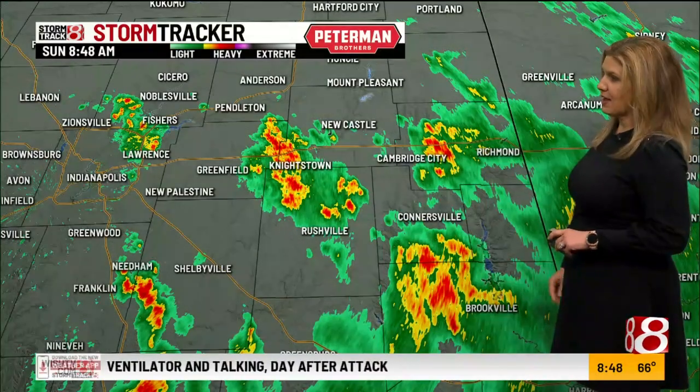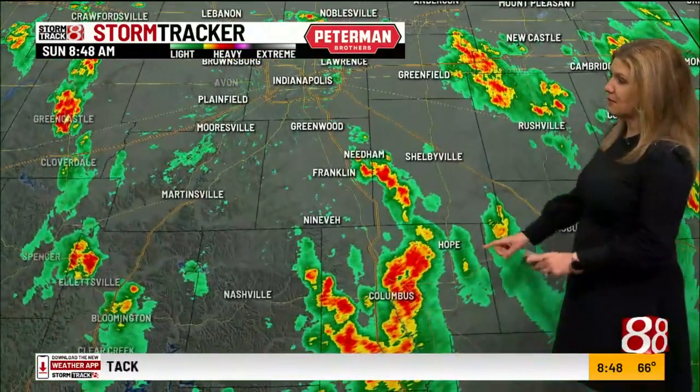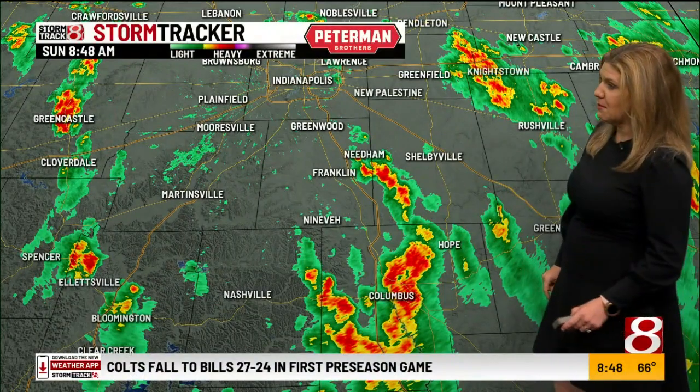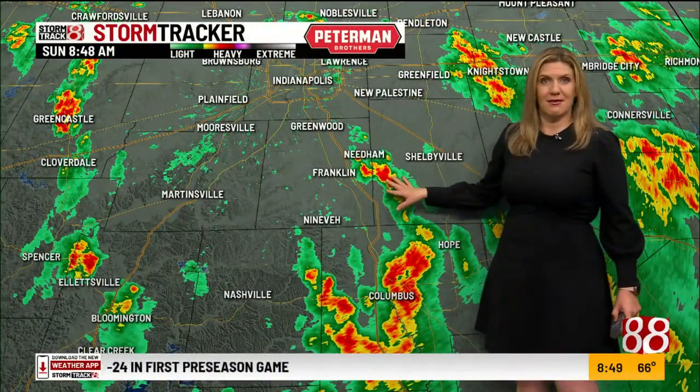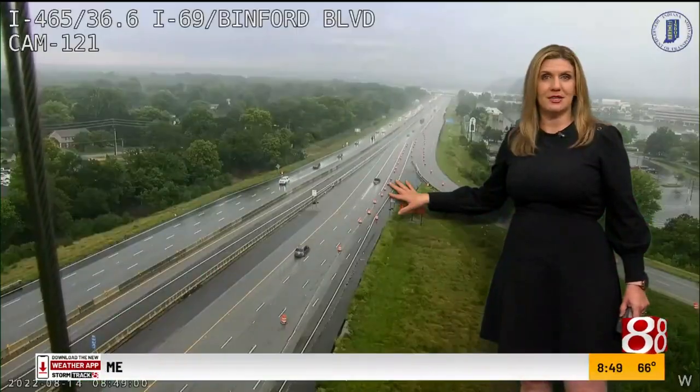Right around Knightstown, along I-70, stretching into parts of Wayne County around Cambridge City and Richmond, picking up some moderate to heavy rain, and then a pocket of some moderate to heavy rain across parts of Columbus. It looks like Johnson County is finally getting a break from that moderate to heavy rain.